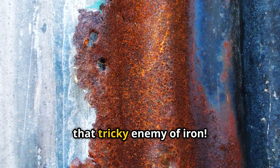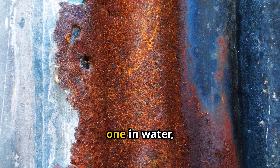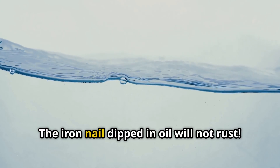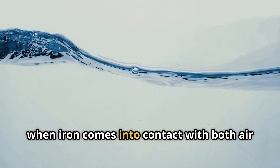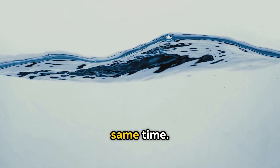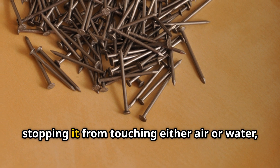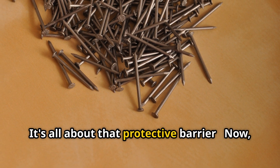Let's talk about rust, that tricky enemy of iron. Imagine you have three iron nails and you dip one in oil, one in water, and one in vinegar. Which iron nail will not rust and why? The iron nail dipped in oil will not rust. Rusting happens when iron comes into contact with both air — specifically oxygen — and water at the same time. The oil creates a protective layer around the iron nail, stopping it from touching either air or water, so it simply cannot rust.